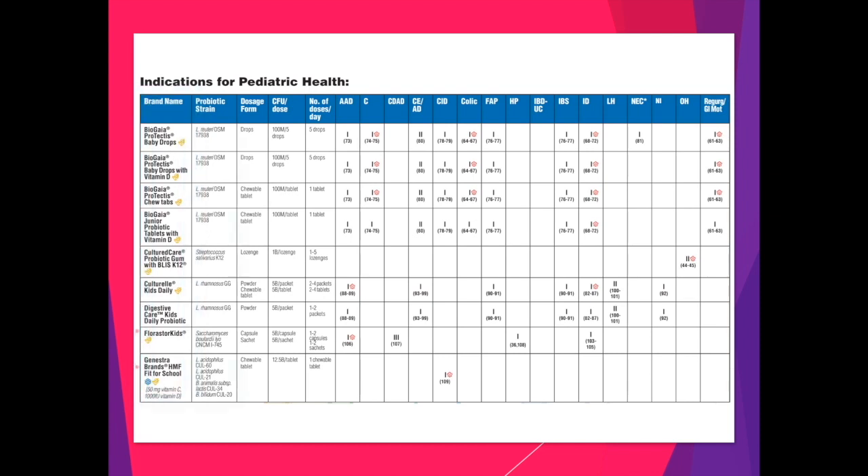Along with the brand names, we identify the specific probiotic strains that are present within the product in the next column. Sometimes there are multiple products that contain the same probiotic strain, while others have proprietary strains that belong to only one brand. Along the top of the table, we list the indications. When you're choosing a probiotic, you simply find the indication you're treating and follow the column down to choose the most appropriate probiotic based on a 1 to 3 level of evidence, with 1 being the best or strongest evidence.